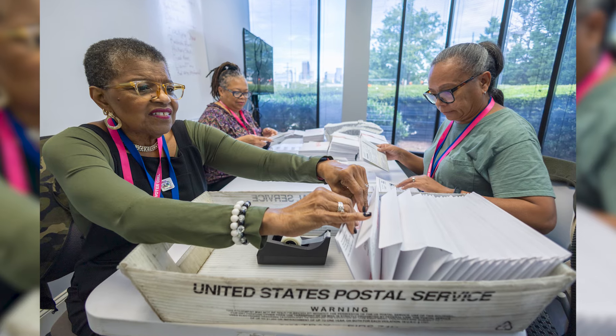Election workers have to be U.S. citizens and registered to vote. They do go through a criminal background check as well. We do pay them for their time and services. But these are regular everyday people. And the process for collecting ballots is closely monitored.